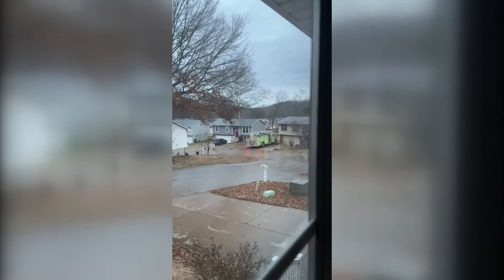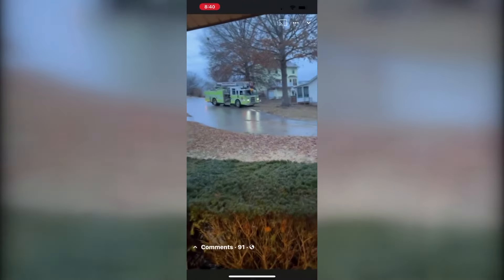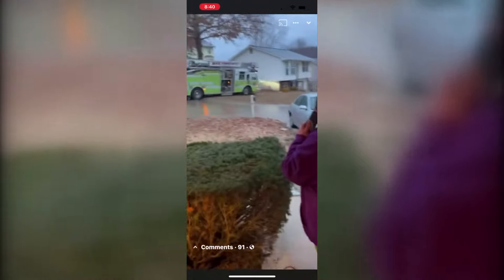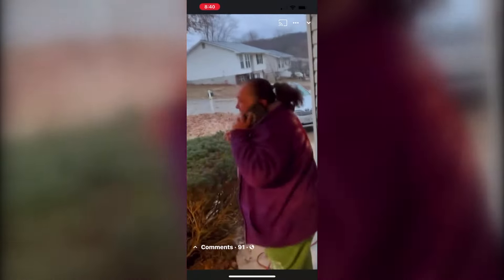You can see that firetruck spinning down the street, narrowly misses those two houses, goes right in between those two houses. A closer look looks like it might have bumped the house, but just incredible video there from the ice that fell throughout so much of the day.